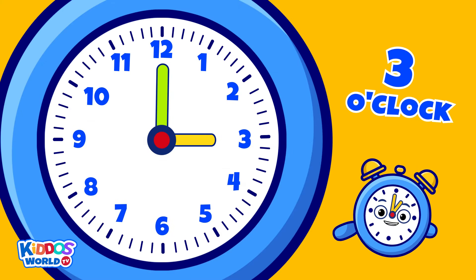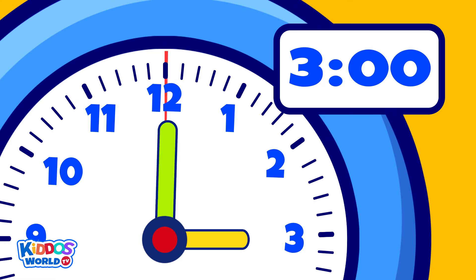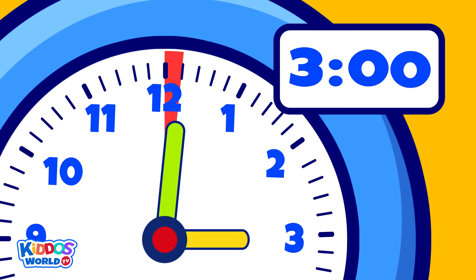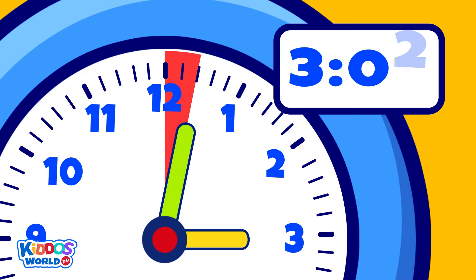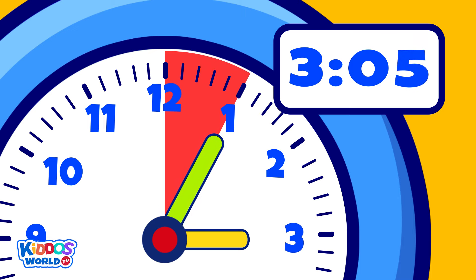For example, it's three o'clock. Now look closely as my big hand makes a movement and landed in the first small line — we read the time as three o'one. Now it moves again: three o'two, then three o'three, three o'four, three o'five.